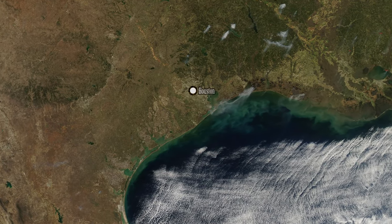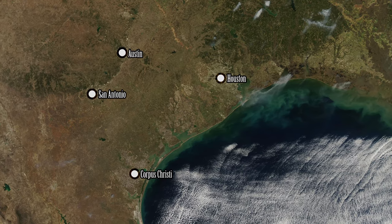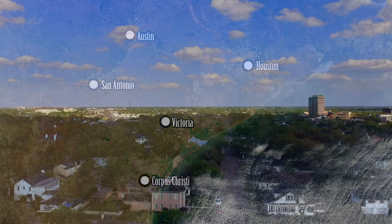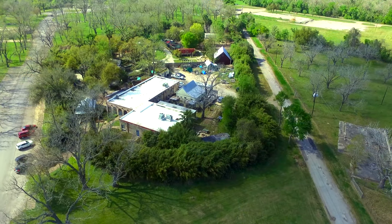Two hours from Houston, Austin, San Antonio, and Corpus Christi, on the banks of the Guadalupe River sits the city of Victoria, Texas. This town of 67,000 lays claim to the state's oldest deli, the Museum of the Coastal Bend, and the Texas Zoo.